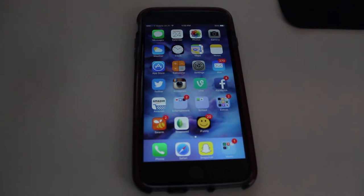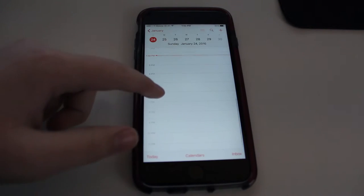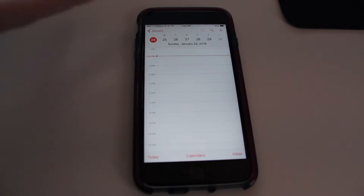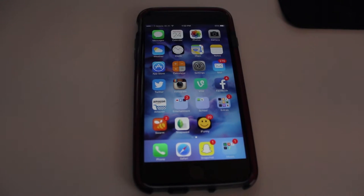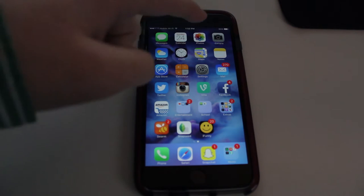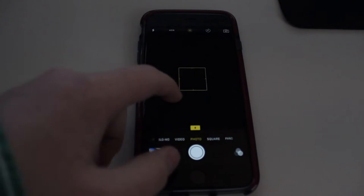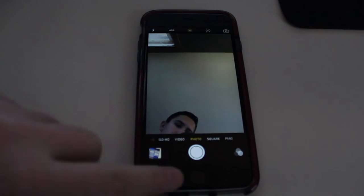Starting off at the top, we have Messages — I'm obviously not going to go in there for privacy reasons. Then Calendar; as you can see, I'm really busy, just super busy today. Photos — I'm obviously not going to go in there either, because I have family pictures and stuff that don't need to go on the internet. The Camera App is pretty basic, the iPhone Camera App, not too crazy. There I am — hi.